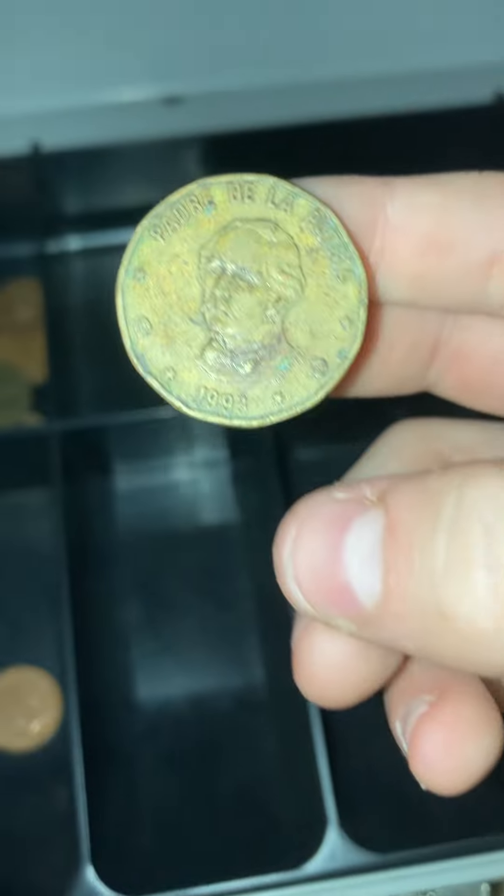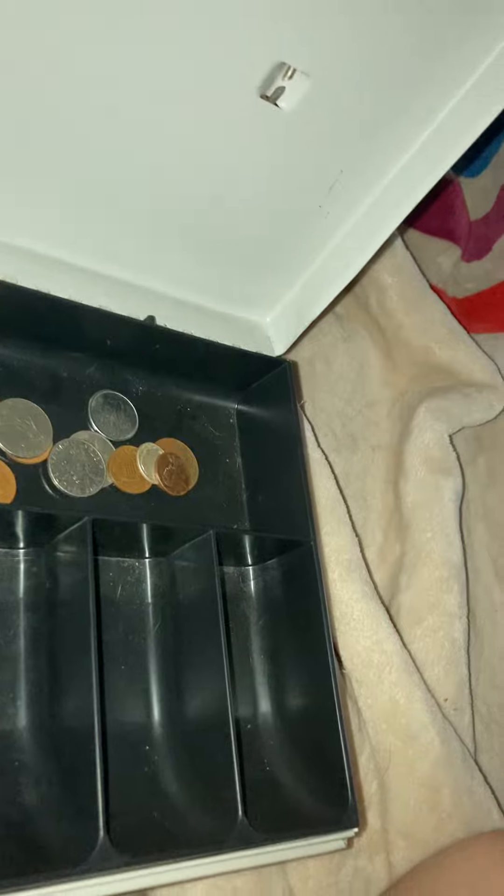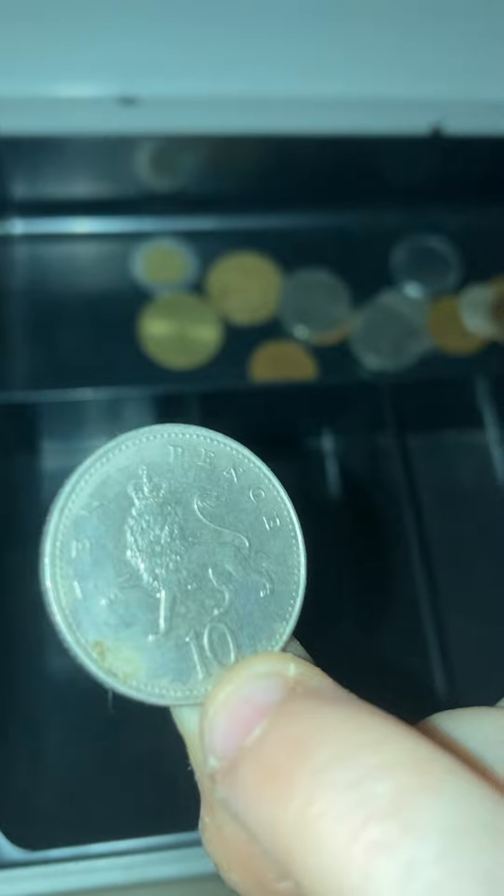One peso coin — oops, I dropped it. This is a peso coin from 1993. This is another Queen Elizabeth coin; I think it's a dime but I'm not sure on that. And the back — I'm not sure if there's anything I could be looking for.